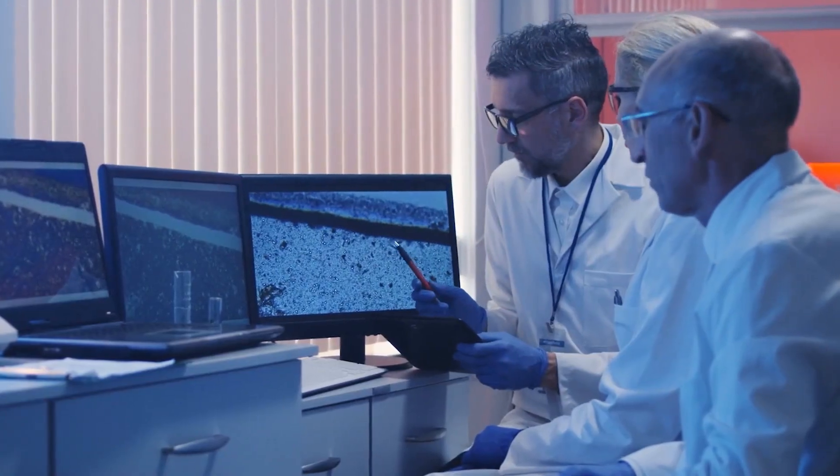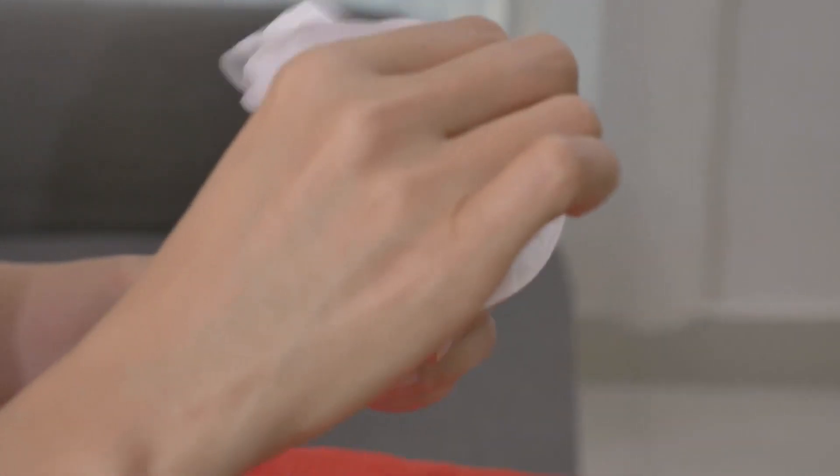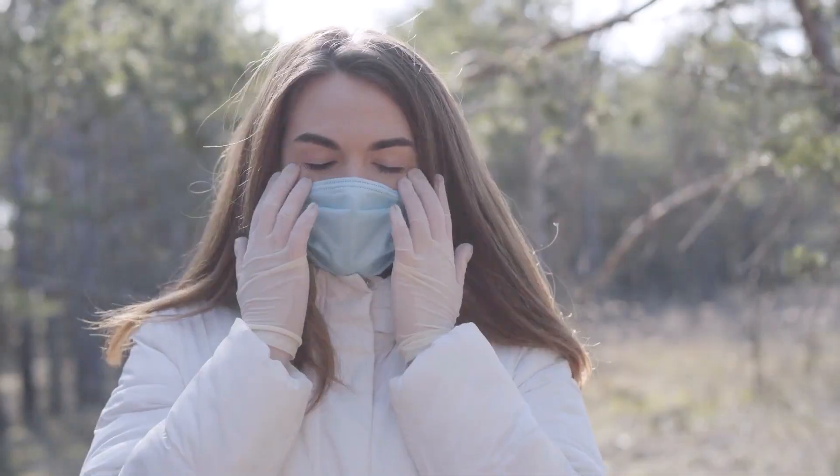The researchers have since tweaked their technology for their coronavirus-detecting face mask, which can produce a fluorescent signal once it detects the coronavirus in the wearer's breath, cough, or sneeze.